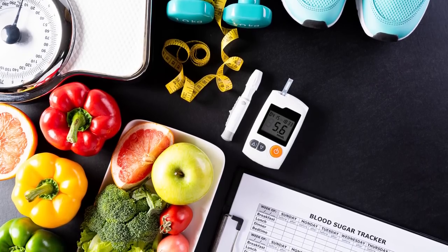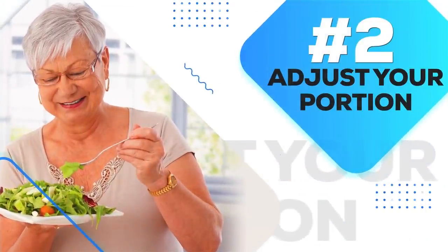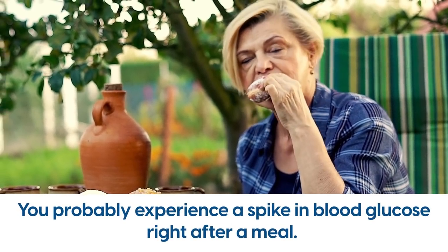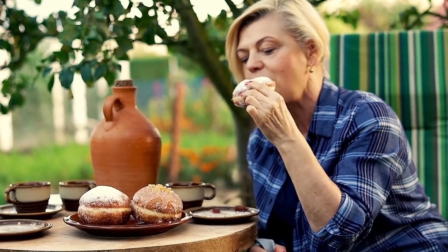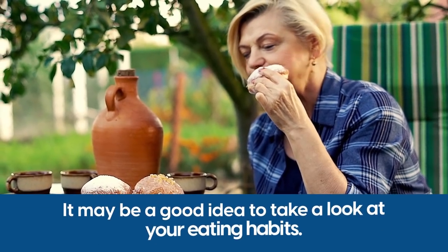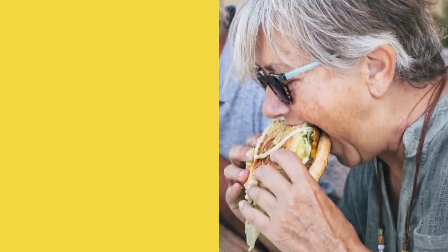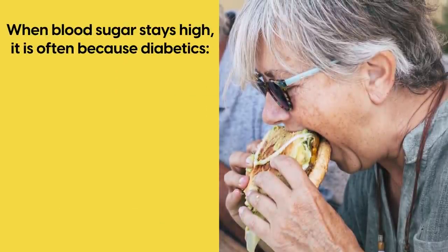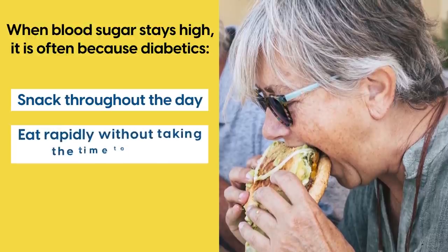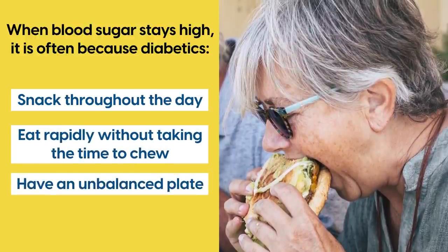Number 2: Adjust your portions. You probably experience a spike in blood glucose right after a meal. And while this is common, if levels remain high throughout the day, it may be a good idea to take a look at your eating habits. Experts note that when blood sugar stays high, it often is because diabetics snack throughout the day, eat rapidly without taking time to chew, and have an unbalanced plate.